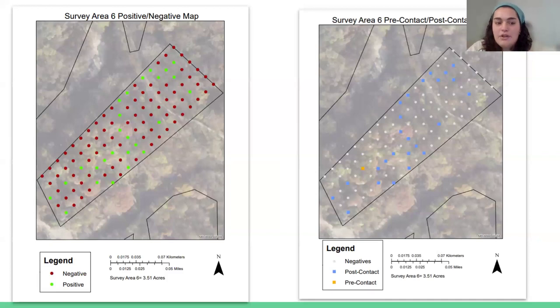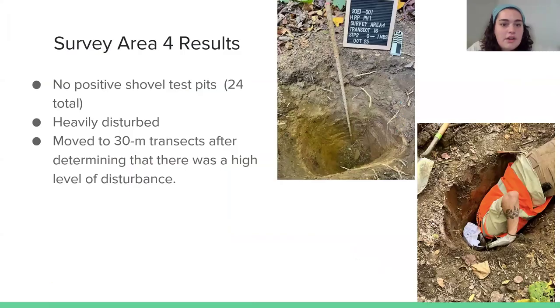This map shows where the positives were so you can see patterns. The map to the right shows which were pre-contact and which were post-contact and where those were located.